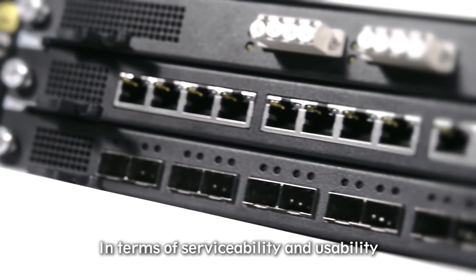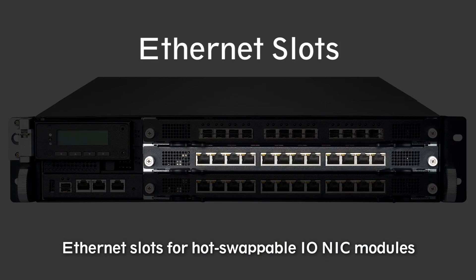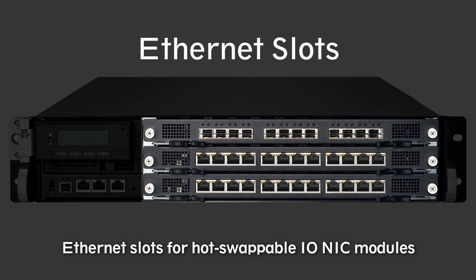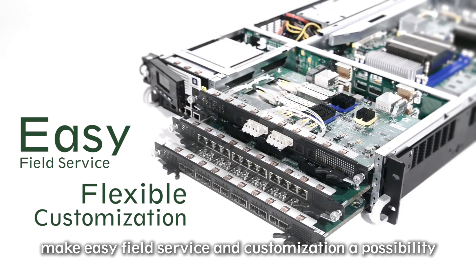In terms of serviceability and usability, LANA Hybrid TCA is designed with Ethernet slots for hot-swappable I/O NIC modules. These NIC modules, available in different configurations, make easy field service and customisation a possibility.